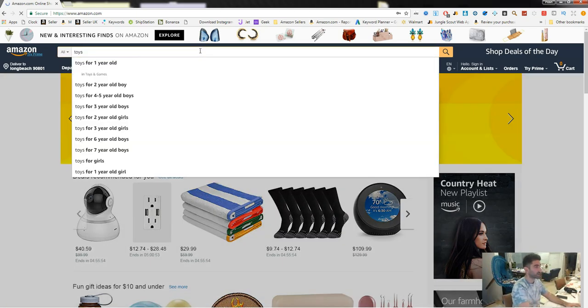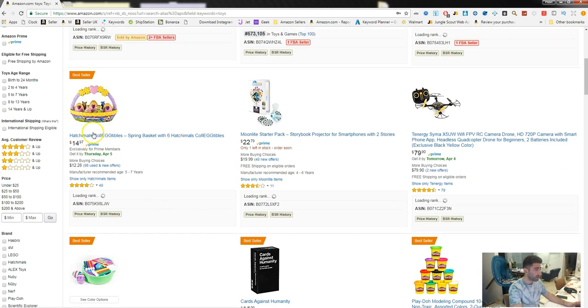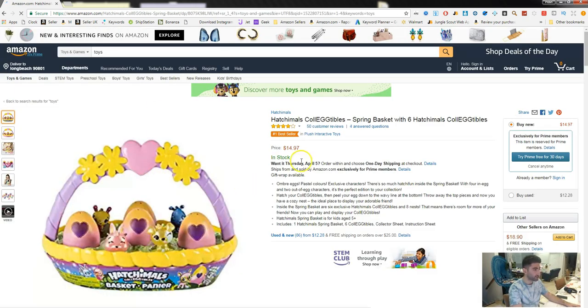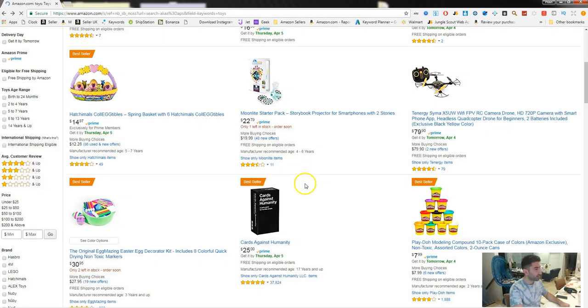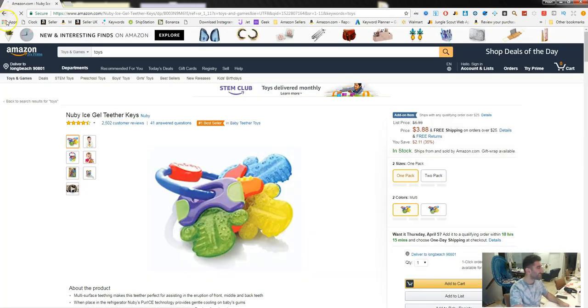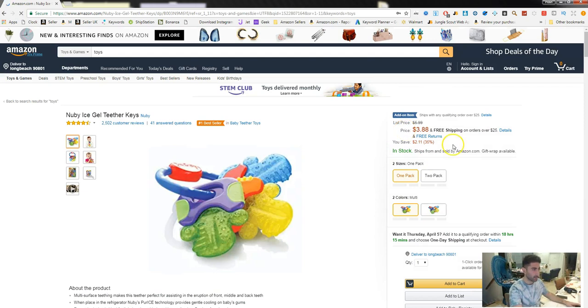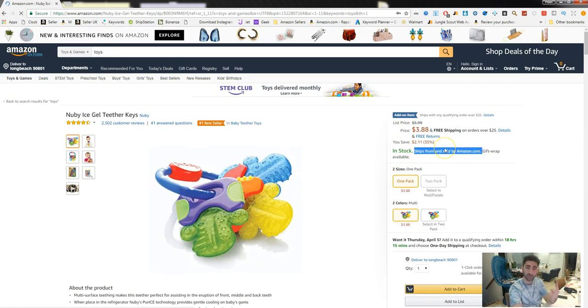So let's jump right into it and explain what the buy box actually is. If I go ahead and search for toys — any item that you search, you can click it and we'll see the buy box. In this case, Amazon has the buy box position — the first position — which means if anyone adds this product to their cart from here, it's Amazon themselves who's going to be shipping that product.